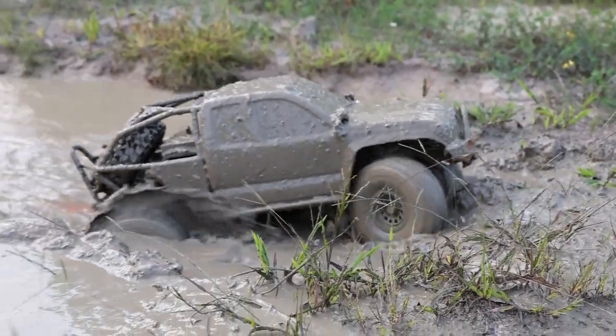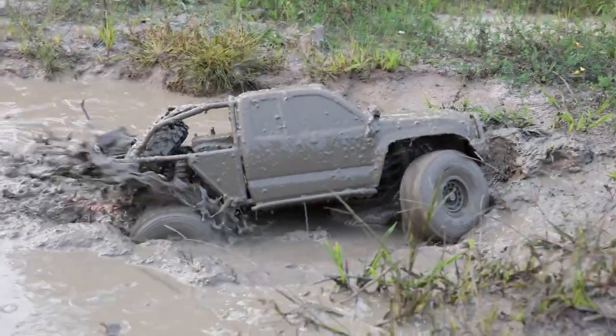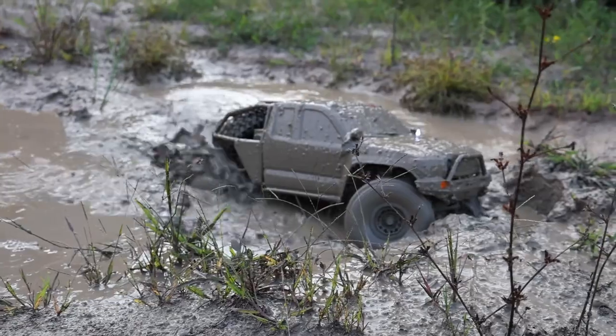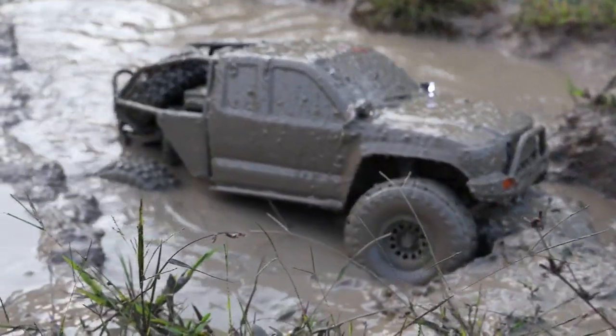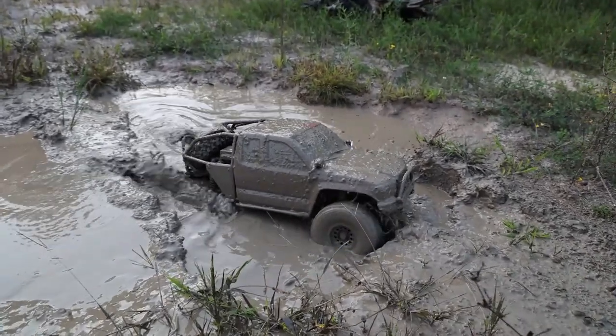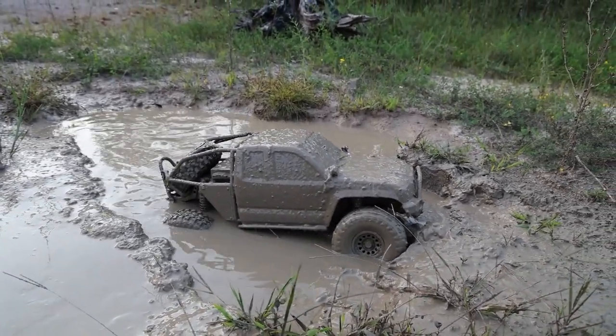We are going to have another list where we talk about the mini crawler — kind of a mini car list. So if you're looking for something more budget friendly, make sure you hit the subscribe button so you don't miss that list, which will be hitting our channel very soon.